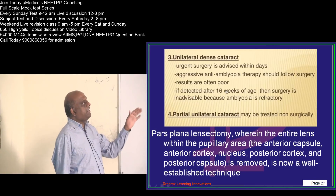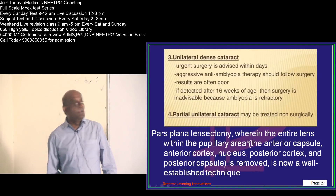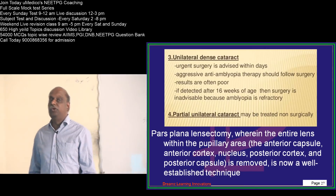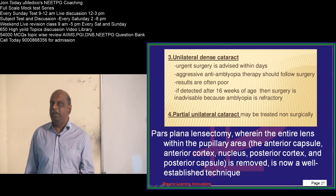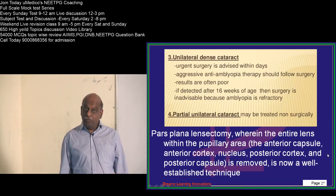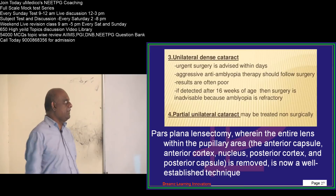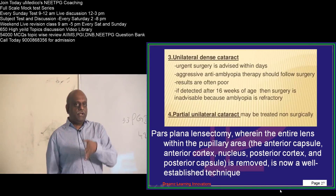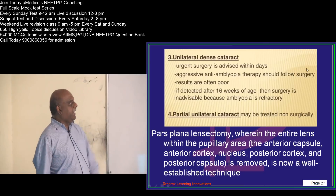Typically, if it is detected after 16 weeks of age, then surgery is inadvisable for unilateral dense cataract, because the amblyopia that has already developed is very refractory in nature. That is why you can't do much. This highlights the importance of examining a newborn's vision to identify any visual defects. If it is a partial unilateral cataract, then it can be treated non-surgically.